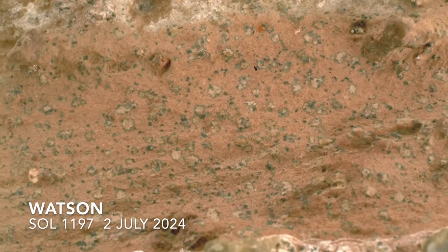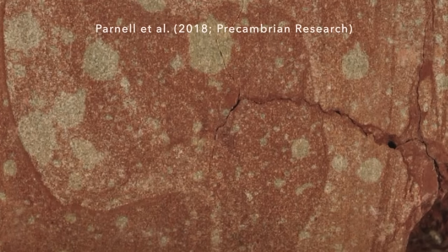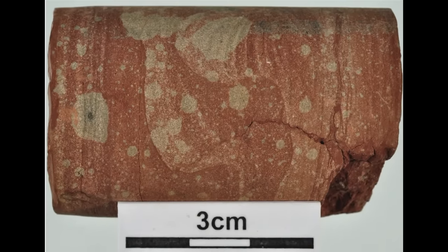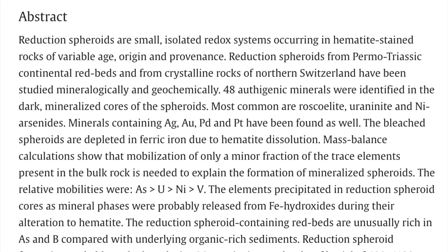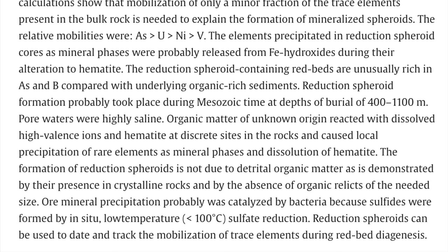It's the strange spots in between the veins that got scientists' attention, along with the best detection yet by Perseverance of organic matter. Similar spots on Earth are referred to as reduction spheroids. They form in hematite-rich sedimentary rocks where iron-reducing bacteria convert oxidized iron to reduced iron via their metabolic activity, bleaching reddish rock to whiter shades where the microbes are making a living.